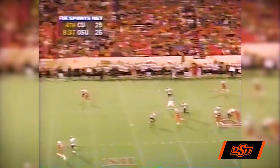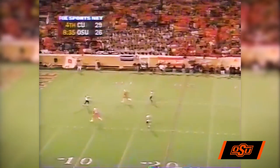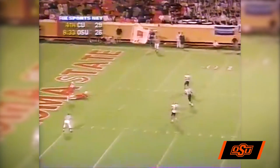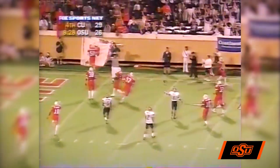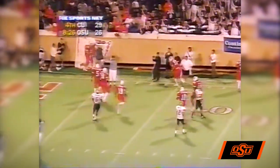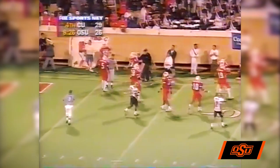Good snap, gets off a high punt but hit it too hard. Sure catch called for by Troutman, hits at the 40-yard line. The Cowboys down the ball at the one-yard line. Wow.